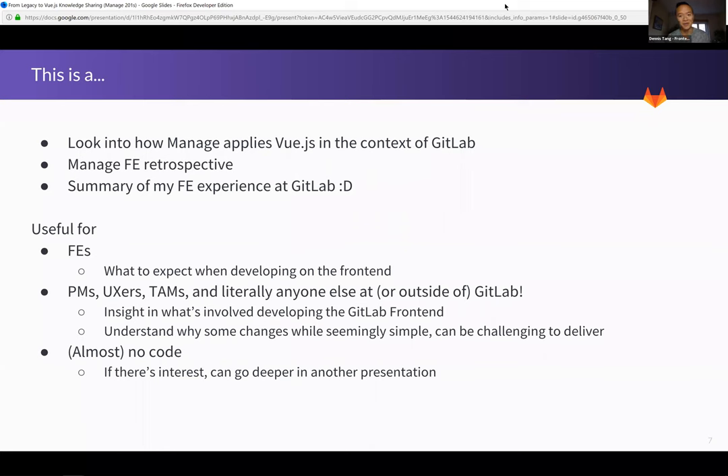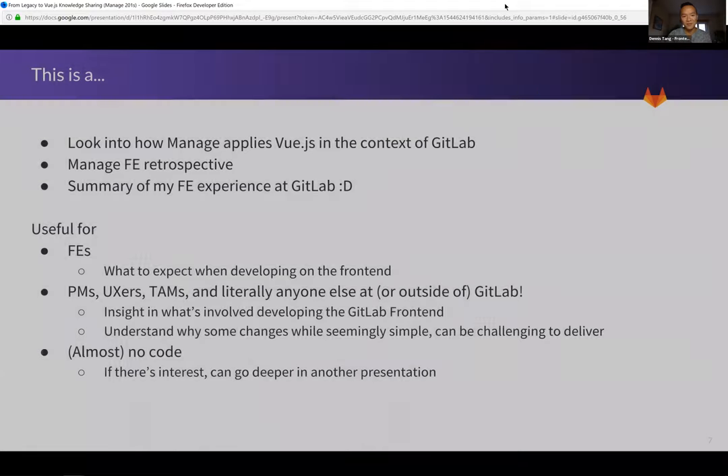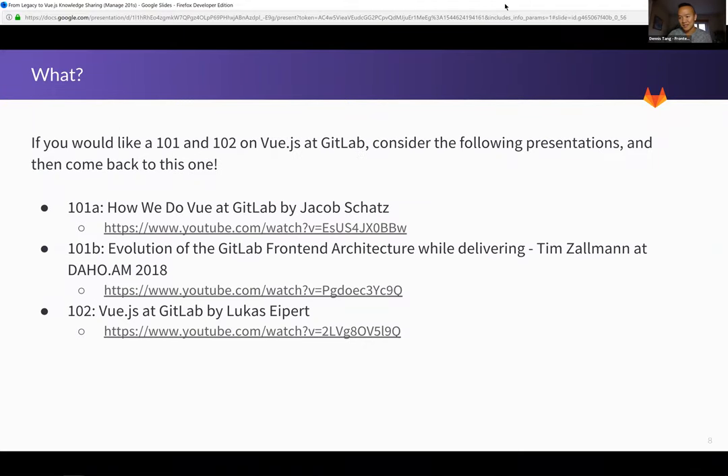There's really no code we're going to go over other than some contextual illustrations to highlight some of the history of front end at GitLab, but we can definitely dive deeper in a later 202 session. We do have a lot of great talks by Philippa, Phil, Fatih, Tim, and Lucas on how we use Vue and Vuex specifically. For those on the recording, if anything hasn't made sense, I've added links to presentations by Jacob, Tim, and Lucas on how we do Vue.js at GitLab and our front-end architecture.